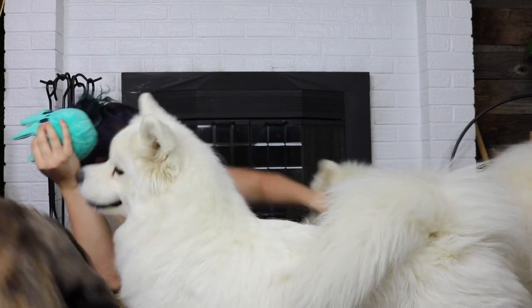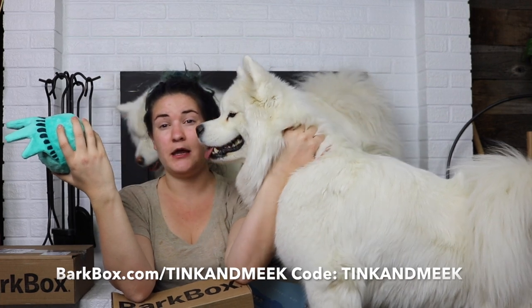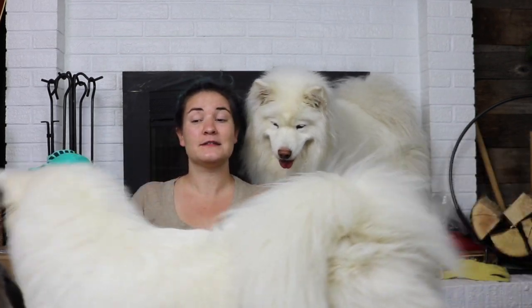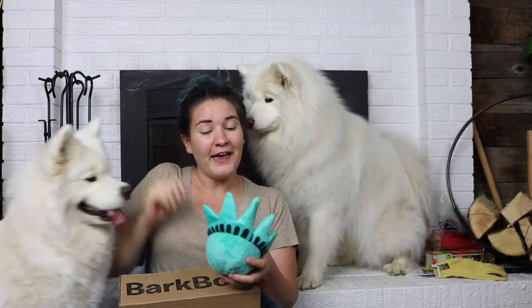If you guys want to get your own BarkBox and a little bit of a discount, you can go to barkbox.com/tinkandmeek or use the code tinkandmeek in the Bark Shop and you'll get some goodies. Thank you guys so much for watching. I know this is a little hectic with an extra third dog, and these dogs are a little jealous. If you haven't already, click that subscribe button below. If you liked this video, give it a big thumbs up, and we will see you again soon. Thanks so much, bye!